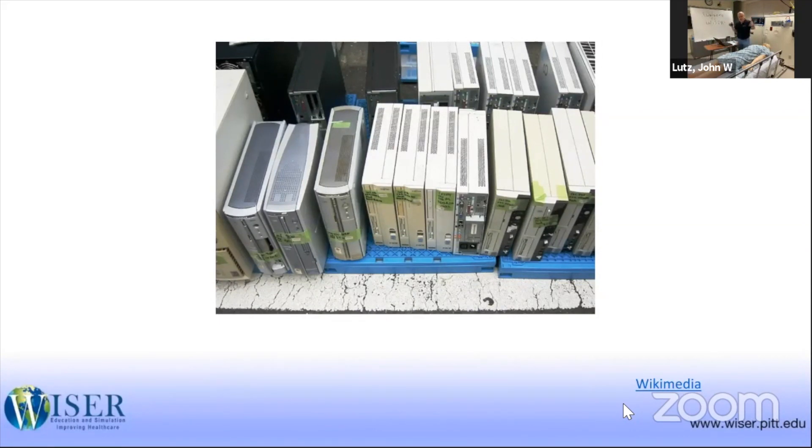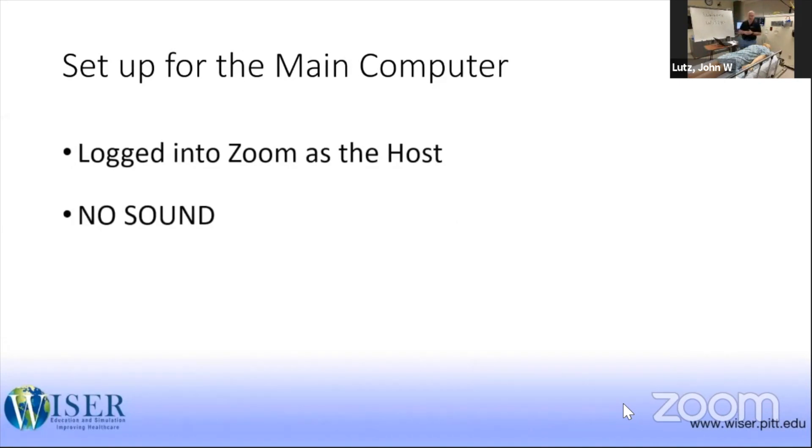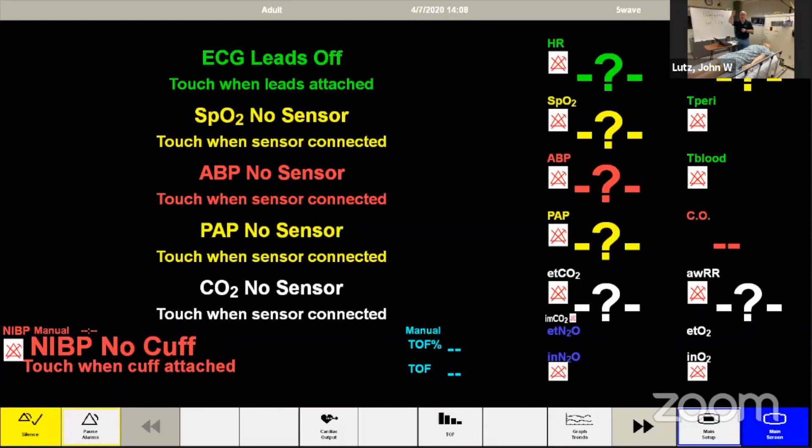Coming in at number 10 on our list is the Society for Simulation and Healthcare webinar on remote training using Zoom. John Lutz's presentation is posted on the Wiser Minutes YouTube channel. We were doing this exact method and hearing that a larger center was doing the same thing was really a big boost in our confidence. After watching this hour and nine minute long how-to video, we were able to focus back on training rather than analyzing our own methods.